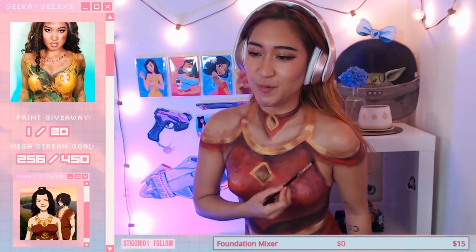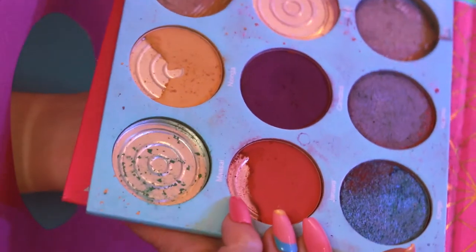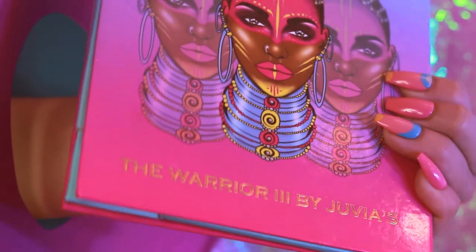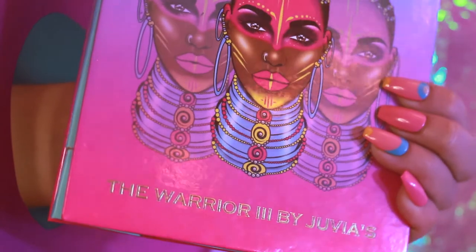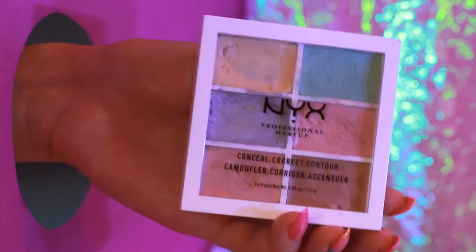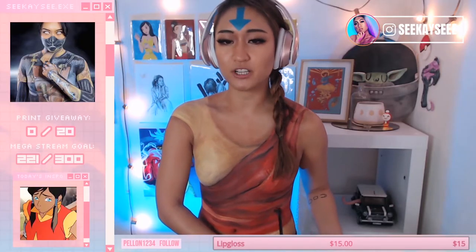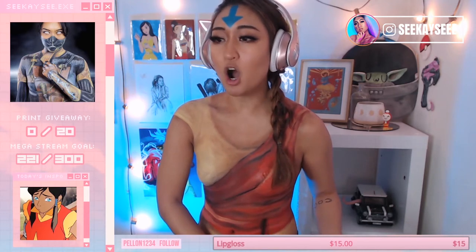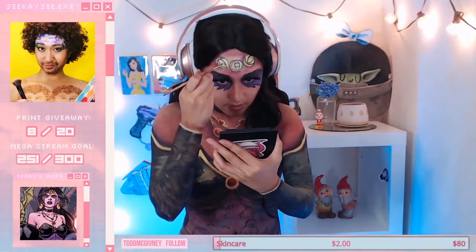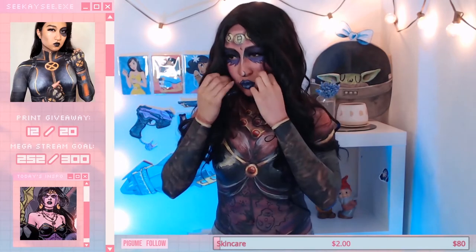Moving on to shading — I use eyeshadow, and yes, it is very difficult, and yes, I do use a lot of eyeshadow. The eyeshadow I've been really enjoying lately is Juvia's Palace. I really love the pigmentation of their colors. I've also been using NYX color corrector creams in general to help with shading if there are certain spots I need to hit really quickly, because eyeshadow will take a long time to build up an opaque color.